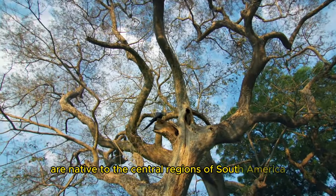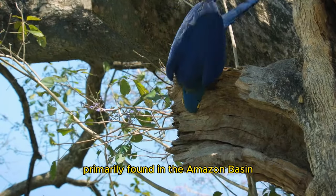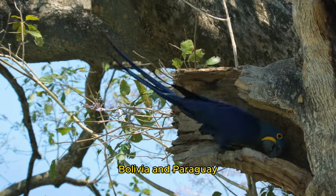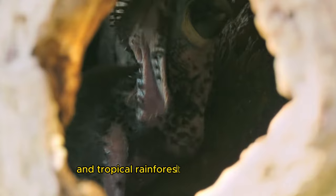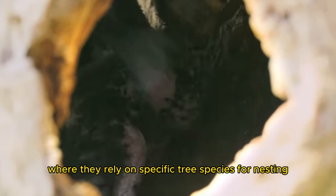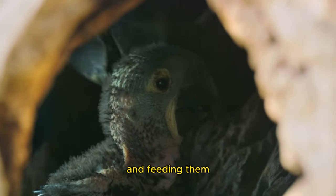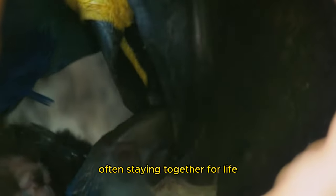Hyacinth macaws are native to the central regions of South America, primarily found in the Amazon basin and adjacent areas of Brazil, Bolivia, and Paraguay. They inhabit the open savannas, palm swamps, and tropical rainforests of these regions, where they rely on specific tree species for nesting and feeding. The macaws form monogamous pairs and are known for their strong bond, often staying together for life.